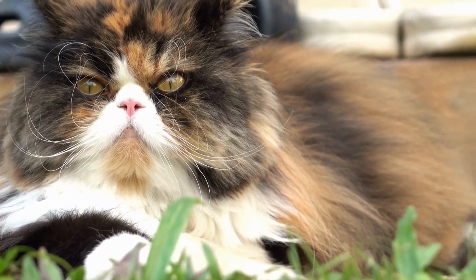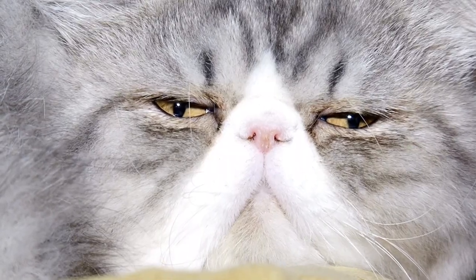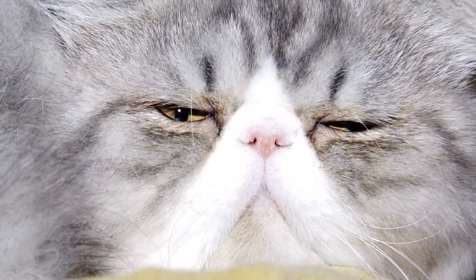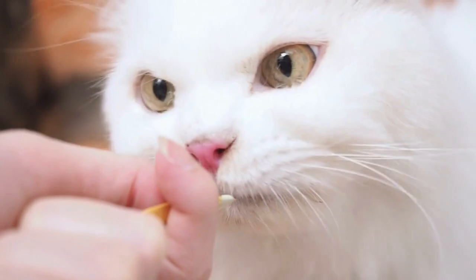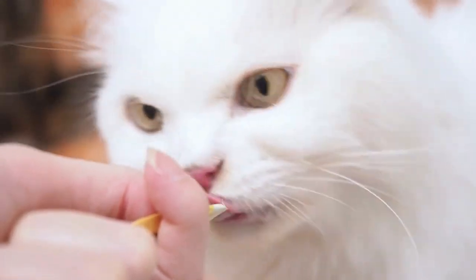The Persian cat is one of the most beloved and recognized cat breeds in the world. Known for its luxurious coat and gentle nature, this breed has captured the hearts of cat lovers for centuries.